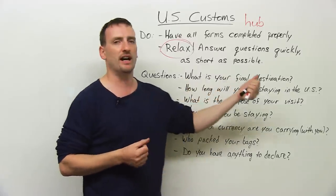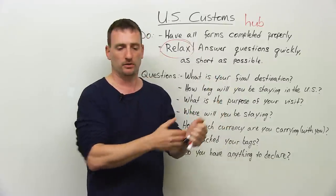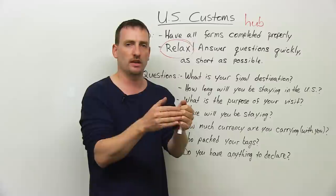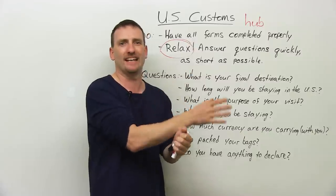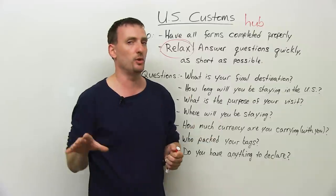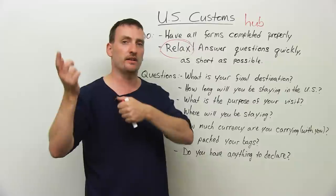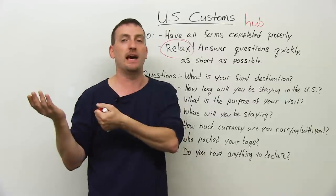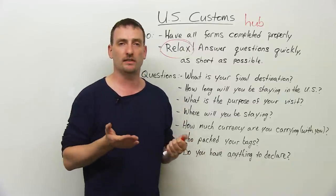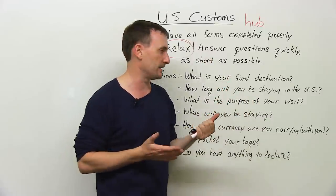What is your final destination? It means where are you going — where is your last stop? So if you're flying into New York and then catching another flight to Kentucky, your final destination is Kentucky, not New York. If you're going to another country — for example, I was coming back to Canada — your final destination is Toronto. I was just flying through the U.S.